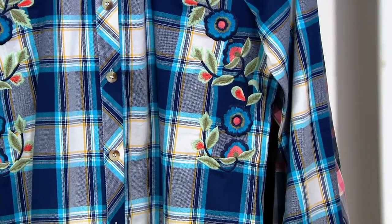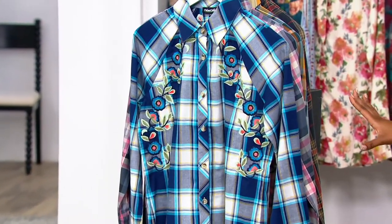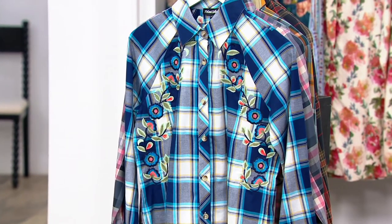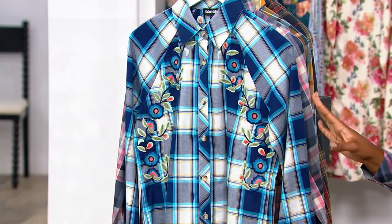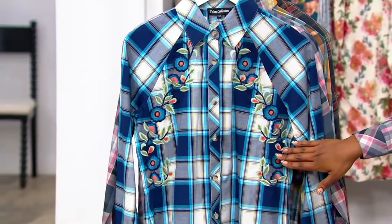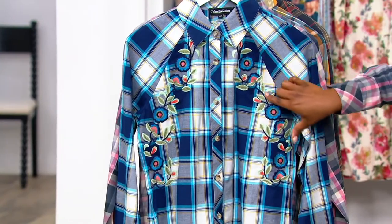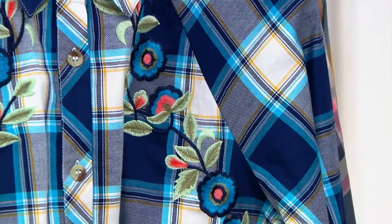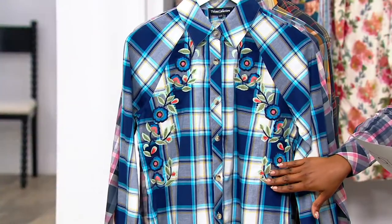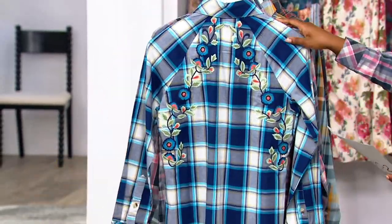The inspiration behind this top, as you heard from Alka Talani, is her travels. This design was inspired by the botanical gardens she has visited throughout the world — she has tied all of her travels into one piece. This is done in 95% cotton, 5% elastane, and we have sizes extra extra small through 3X available.